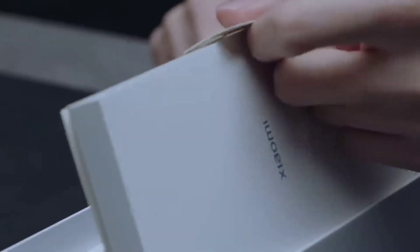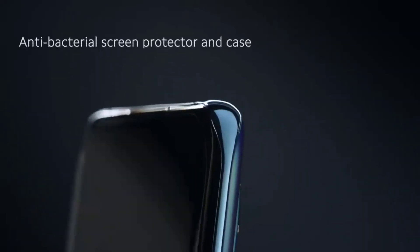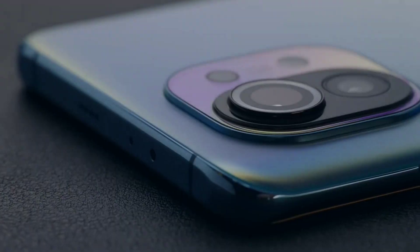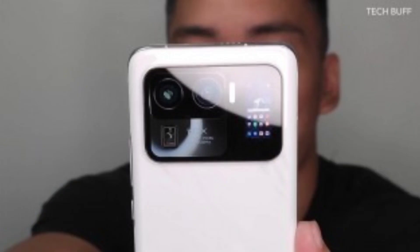Unlike last year, Xiaomi has decided to launch the Mi 11 and Mi 11 Pro at separate events. The Mi 11 is already out there in the world and it's a really amazing device, while the Pro was just confirmed to launch on the 29th of March, and alongside it is going to be the Mi 11 Ultra.